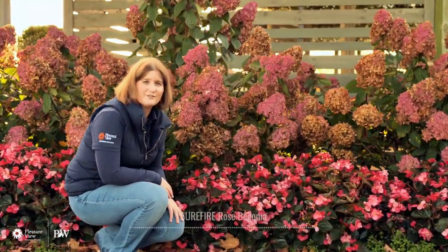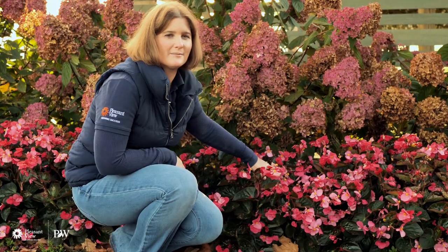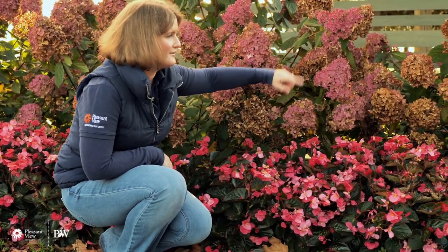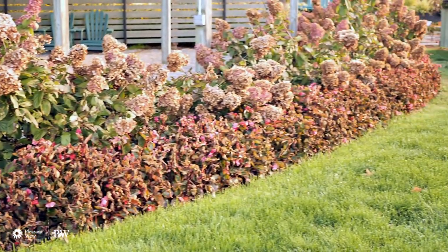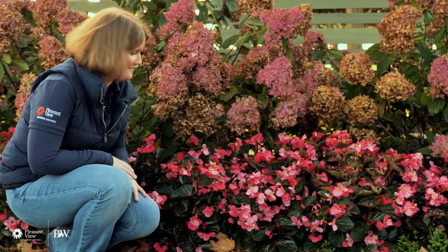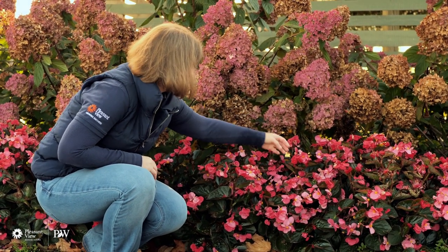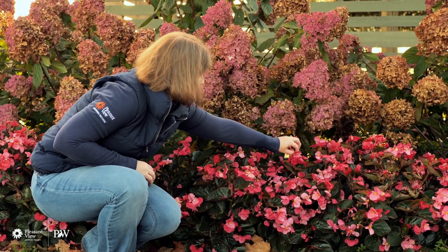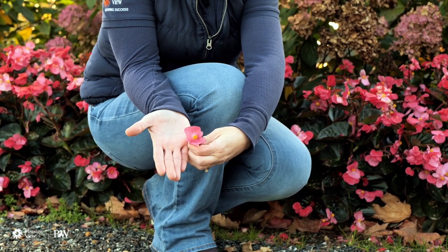Here we are with Begonia Surefire Rose — you might remember these from the hydrangea video we shot a few weeks ago. In the front here is Begonia Surefire Rose. As you walk around this pergola where it's been a little more exposed, we've definitely had some frost damage, but on this side it's been a little warmer and they are still rocking and rolling here in October, which is quite surprising for a begonia. These have a really huge flower on them. These were planted back in the last week of May, so we've had a very long season of performance.